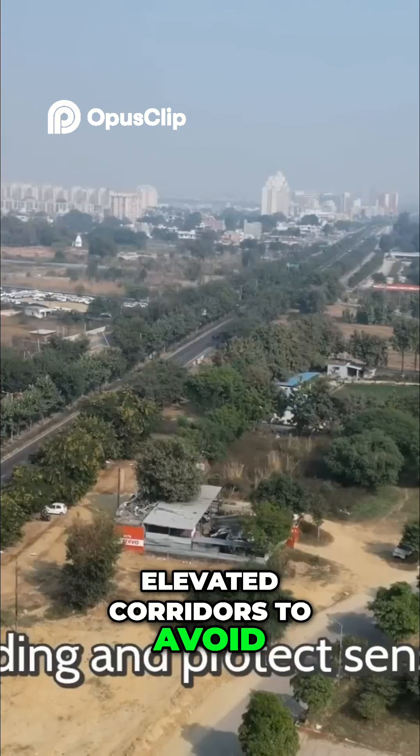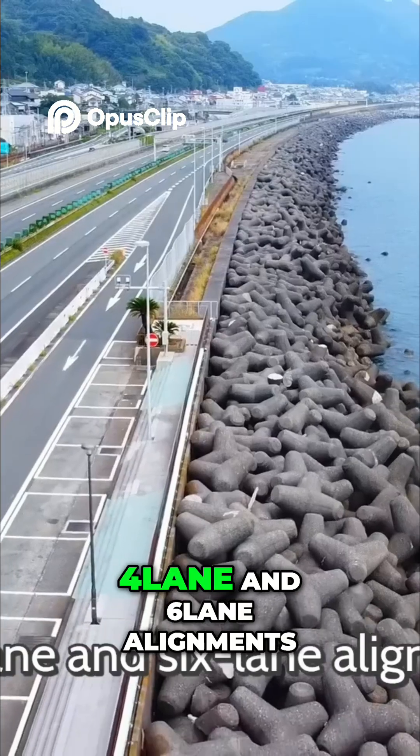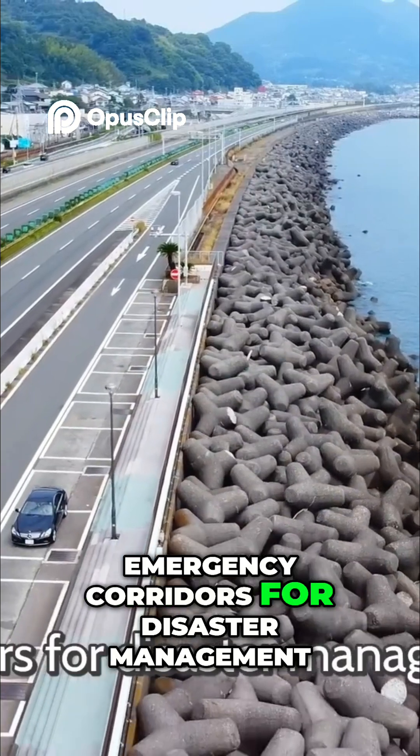Elevated corridors to avoid flooding and protect sensitive ecosystems. Four-lane and six-lane alignments, with service roads and emergency corridors for disaster management.